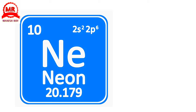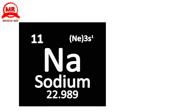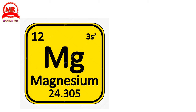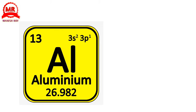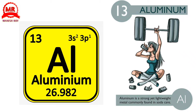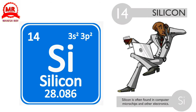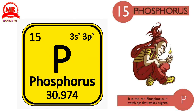10. Neon. Neon glows red-orange when an electric charge runs through it. 11. Sodium. Sodium is found in the ocean, but the pure metal reacts violently with water. 12. Magnesium. The only way to put out a magnesium fire is with sand. 13. Aluminum. Aluminum is a strong yet lightweight metal commonly found in soda cans. 14. Silicon. Silicon is often found in computer microchips and other electronics. 15. Phosphorus. It is the red phosphorus in match tips that makes it ignite.